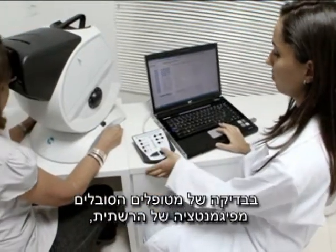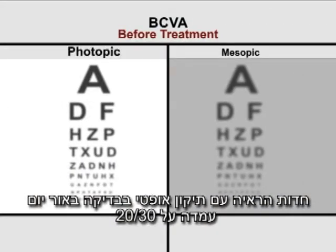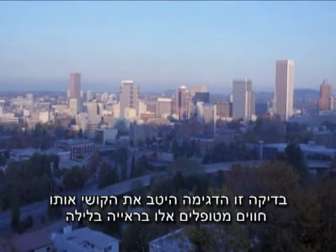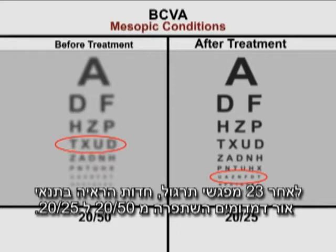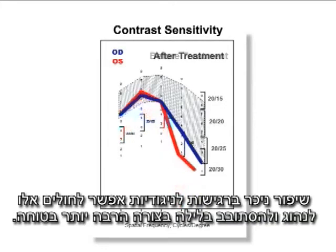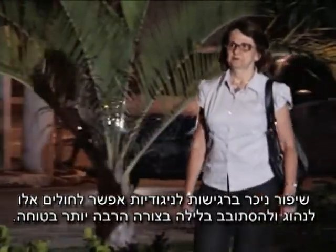On examining a patient with pigmentary retinosis, we noted that best-corrected visual acuity in photopic conditions was 20/30, and in mesopic conditions, 20/50 — confirming the difficulty these patients have in seeing at night. After 23 sessions, visual acuity in mesopic conditions improved from 20/50 to 20/25. Greater contrast sensitivity and improved night vision made activities such as driving and strolling at night a lot safer.